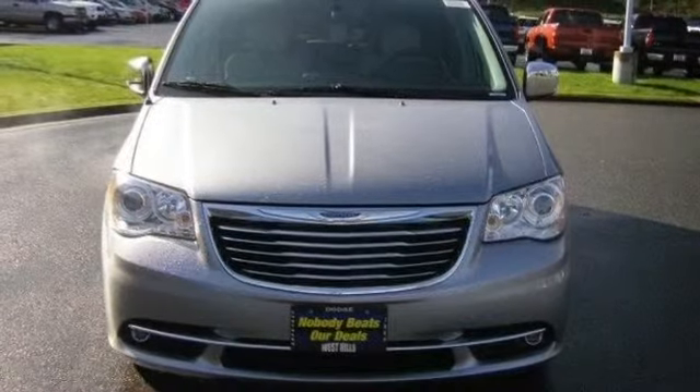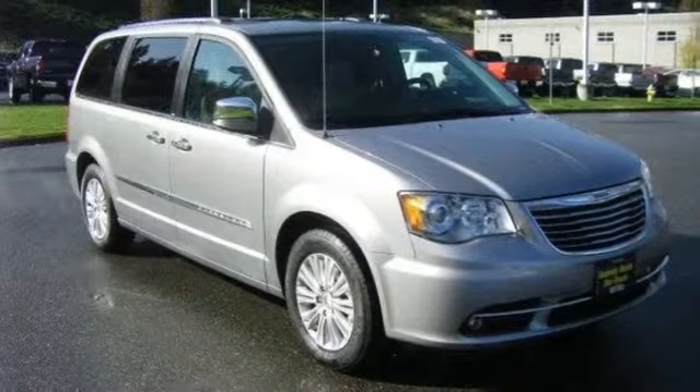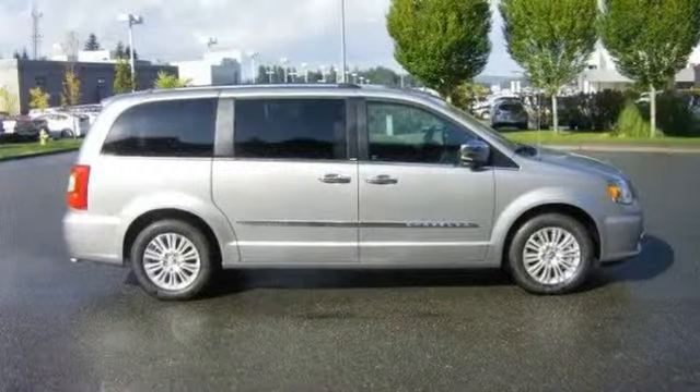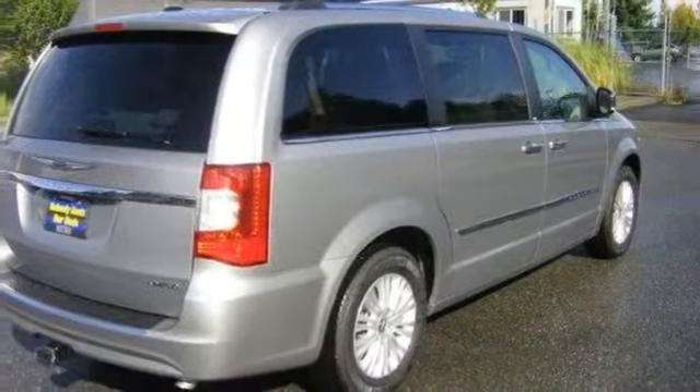All-new 2013 Chrysler Town & Country Limited for sale now. This new Town & Country features 4 doors, 4-wheel disc brakes, MFM, adjustable pedals, and adjustable steering wheel.